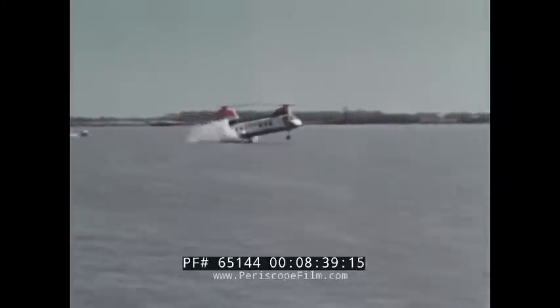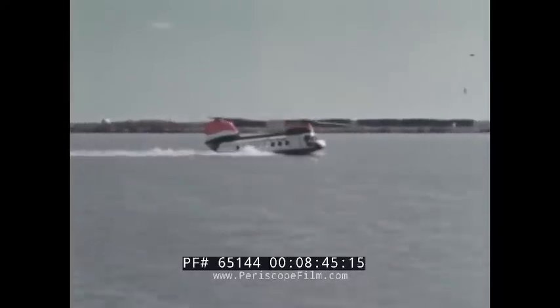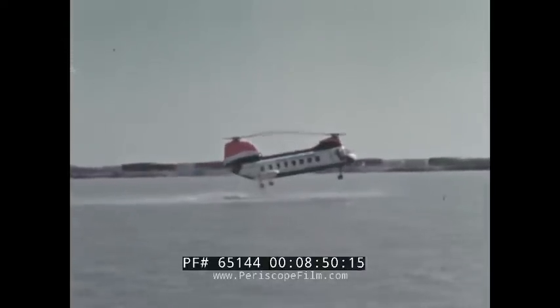Here, the 107 makes a high-speed water landing at an indicated airspeed of 33 knots. The drag of the main gear in the water has no adverse effect on fuselage attitude and there is no tendency for the nose to tuck under.